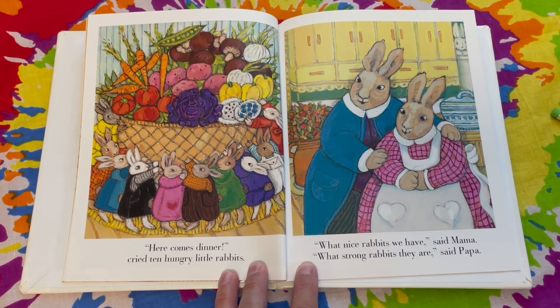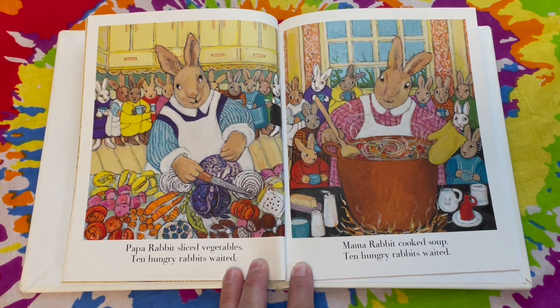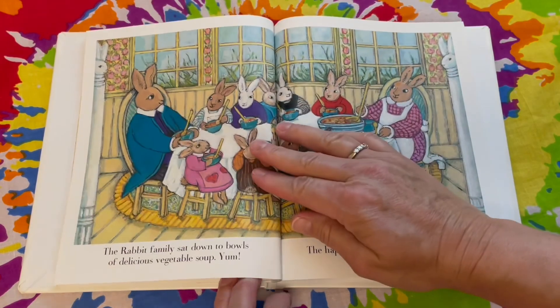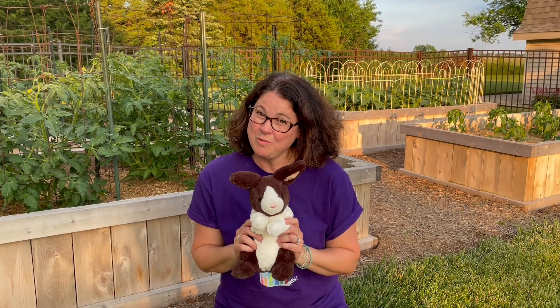"Here comes dinner!" cried ten hungry little rabbits. "What nice rabbits we have," said Mama. "What strong rabbits they are," said Papa. Papa Rabbit sliced vegetables. Ten hungry rabbits waited. Mama Rabbit cooked soup. Ten hungry rabbits waited. Look how they're waiting with their little empty bowls! The rabbit family sat down to bowls of delicious vegetable soup. Yum! The happy rabbits were hungry no more. This is the only rabbit we want in this garden.